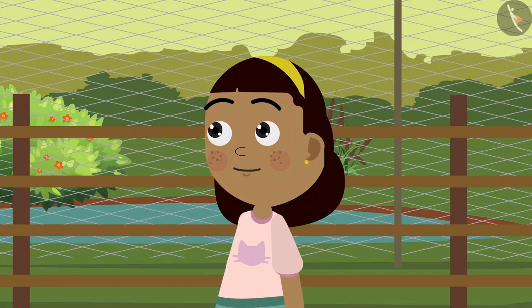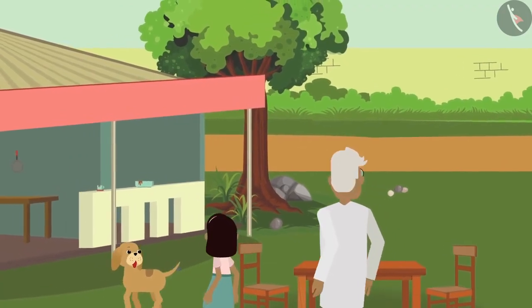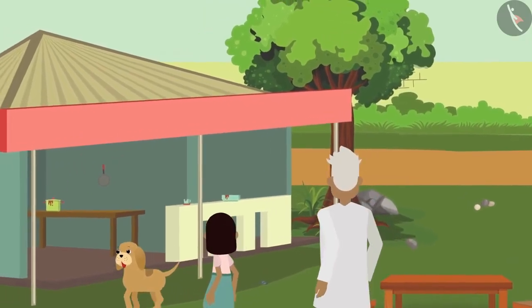Look grandpa, we have arrived at the restaurant! Zia, Bobo, and grandpa walk into the restaurant. We will see what happens there in the next video.